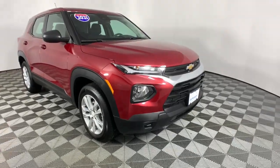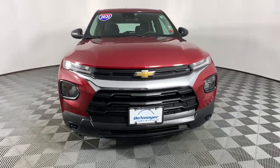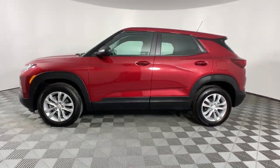You're gonna love the 2021 Chevrolet Trailblazer. This vehicle is an outstanding buy with fewer than 10,000 miles on the odometer. Here's a Trailblazer that's ready to take you places in bold modern style.